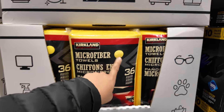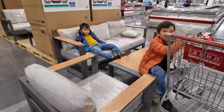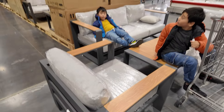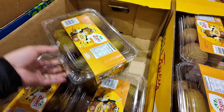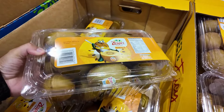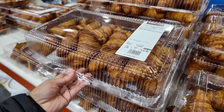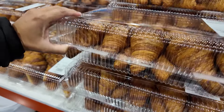This dining table set is 4,000 dollars for the whole entire set. Sun gold kiwi is 94 cents per kilo. French butter croissants — 13 dollars for a 12-pack.